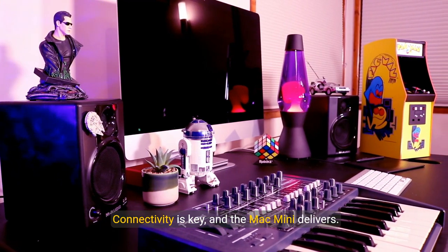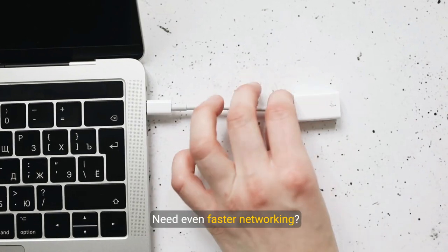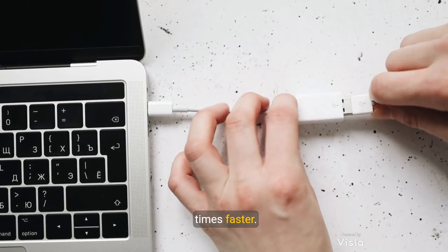Connectivity is key, and the Mac Mini delivers. Equipped with two Thunderbolt 4 ports, USB-A, HDMI, Wi-Fi 6E, Bluetooth 5.3, and Gigabit Ethernet, it connects effortlessly to all your devices. Need even faster networking? Opt for the 10 Gigabit Ethernet for speeds up to 10 times faster.